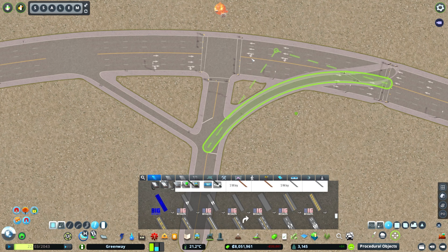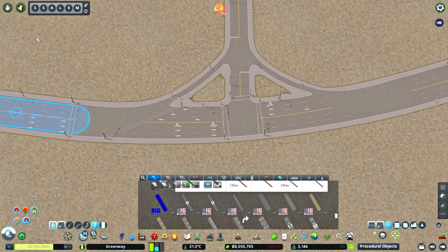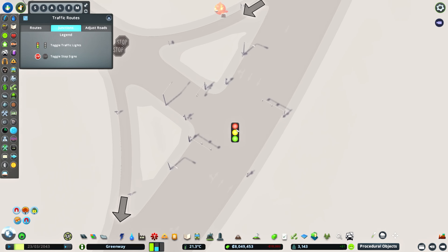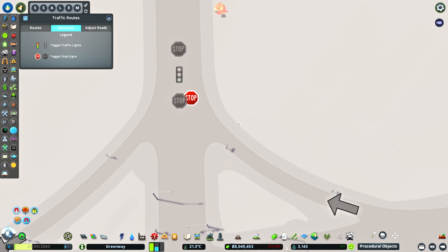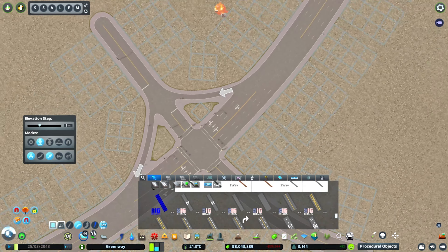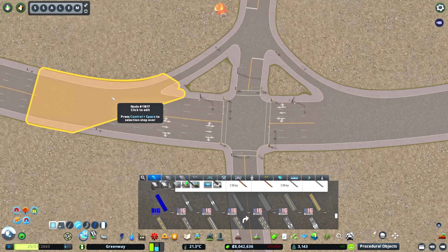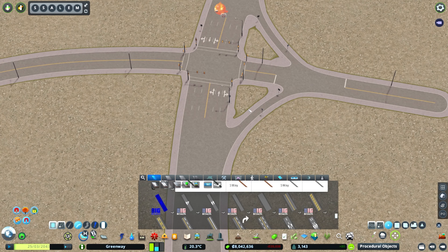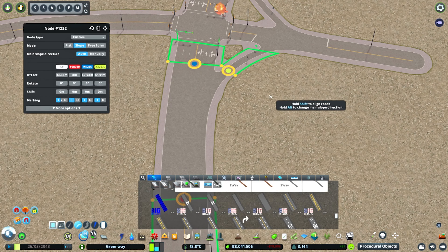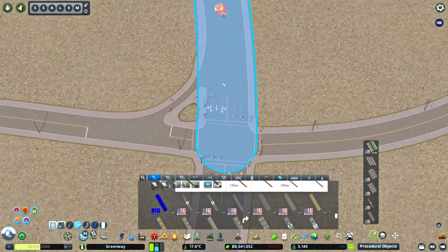We're going to come in and start the groundwork for this university, taking a lot of inspiration from Thompson Rivers University and the surrounding area in Kamloops. We're going to kick off with this intersection here, which is going to have those dedicated lanes I see common throughout Canadian cities. We're going to get that sorted out using Node Controller, stretching it there as close as I can get.